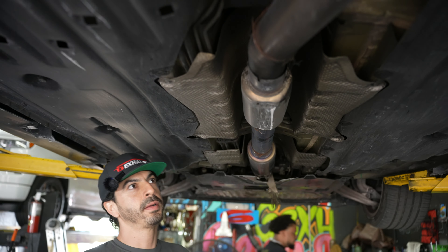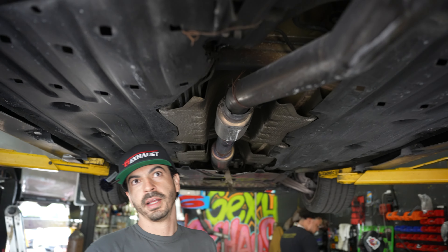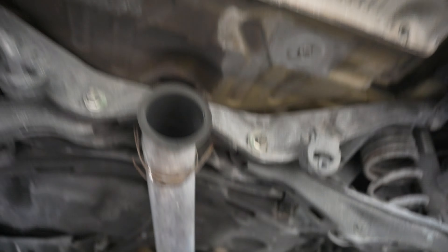2020 Honda Civic Type R — got this titanium system on there, we're getting rid of it. We're slapping an AWE Touring Edition on there, which comes with the front pipe. This system is all beat up, it's hanging, and there was a muffler delete — the muffler is gone.